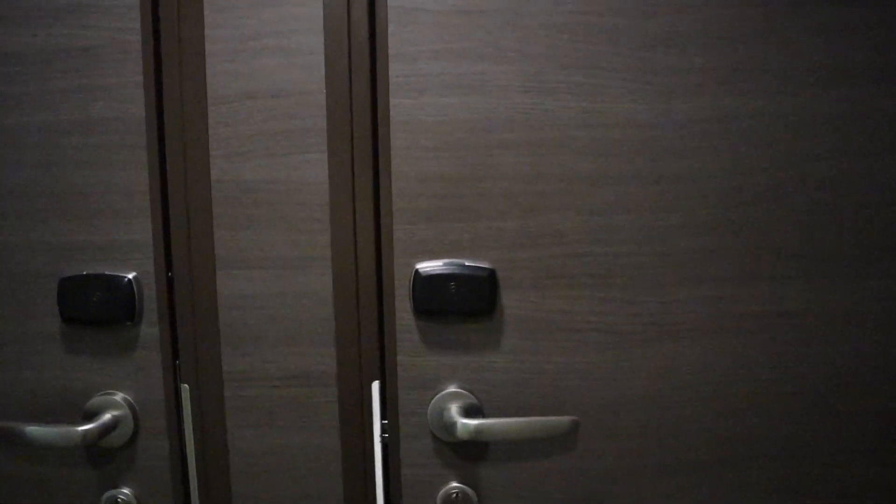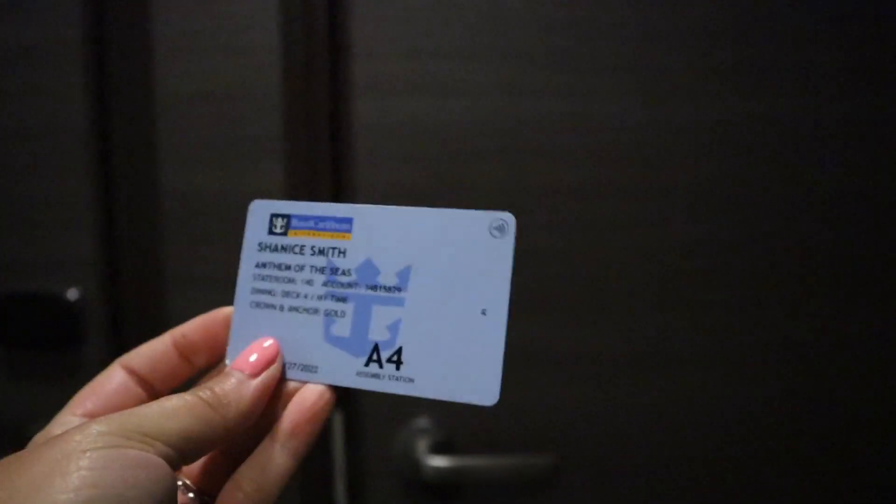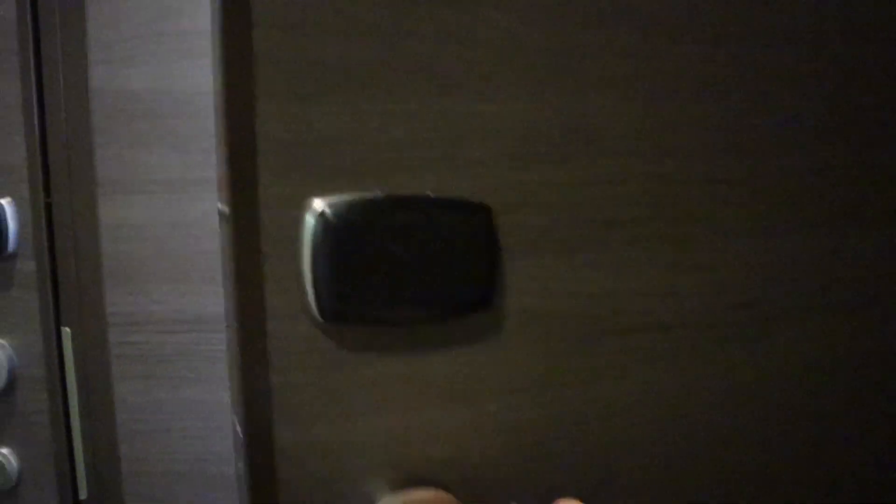When you come into your cabin, you're going to get your set sail pass — your little C card, I guess it's called. You just tap it, it turns green, and then you just open the door.